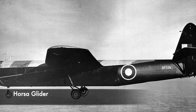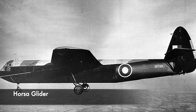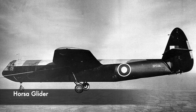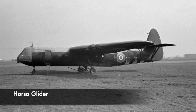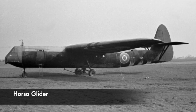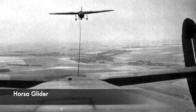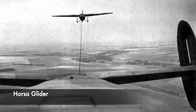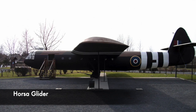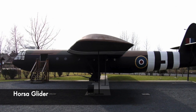The Airspeed Horsa glider was deployed in large numbers by the RAF and was even used in the opening stages of the invasion of Normandy on D-Day. Horsa is a legendary brother — the other being Hengist — who is said to have led the Angles, Saxons, and Jutes in an invasion of Britain in the 5th century. Horsa's existence is even found in the Anglo-Saxon Chronicle, in which it says he was invited to Britain to help in fighting against the Picts.